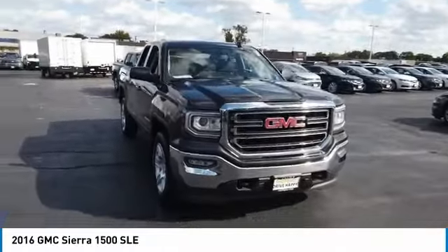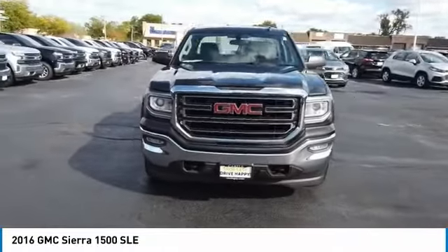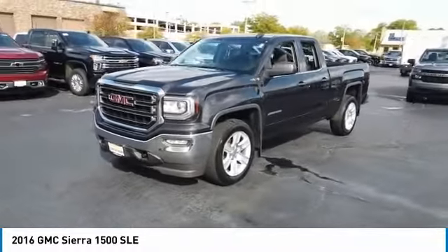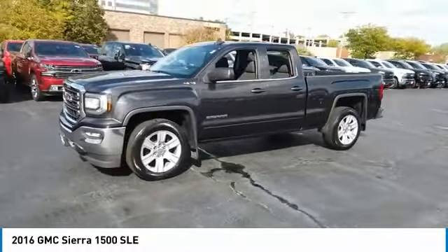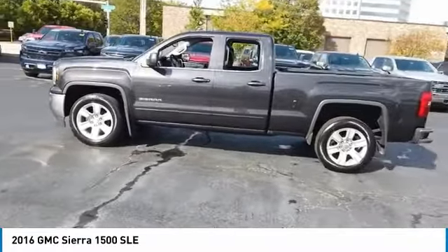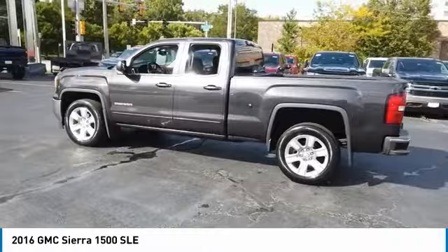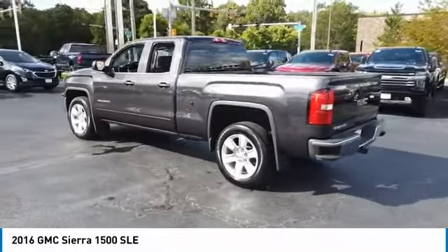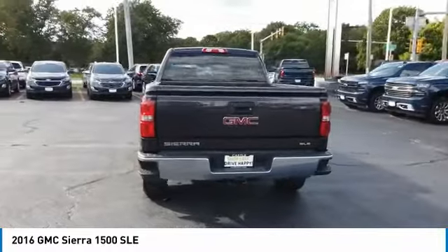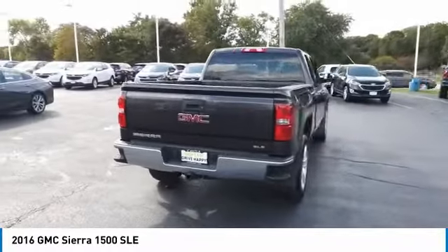Make a great choice today with the 2016 Sierra 1500. The GMC Sierra is a full-size pickup with all the functionality you could expect. With multiple trim levels, the GMC Sierra provides a wide range of features for you to enjoy. Power and advanced technology can both be found in this fantastic truck.